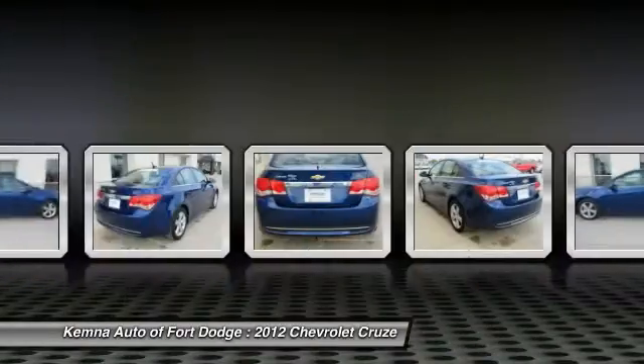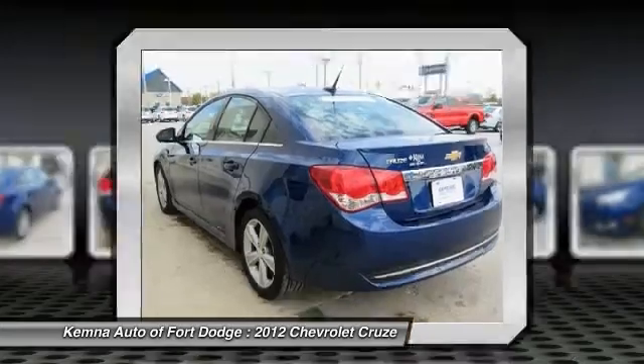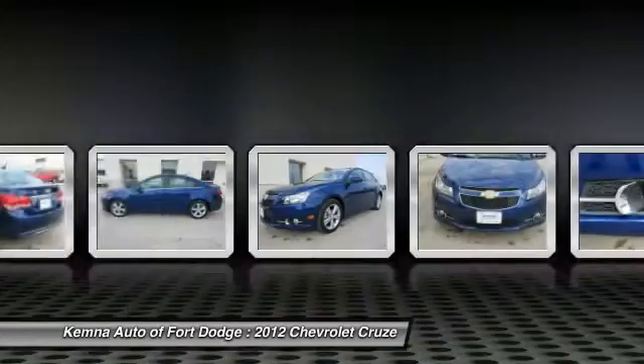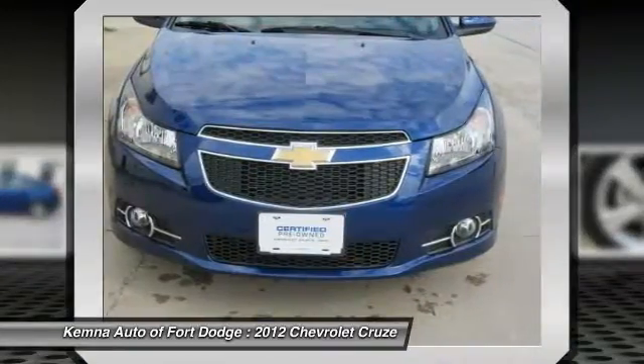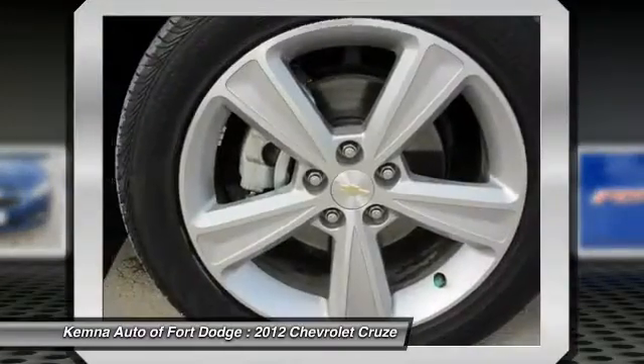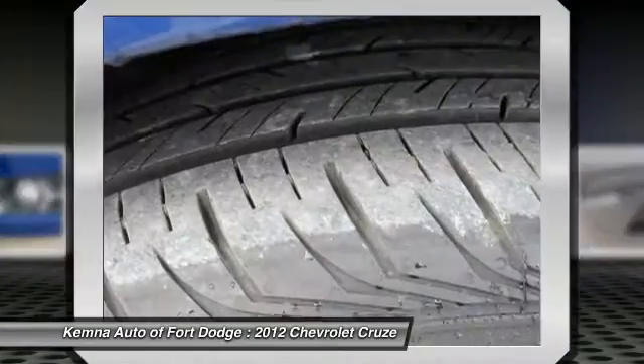Remote engine start, traction control, dual airbags, power steering, front air conditioning, four-wheel disc brakes, cruise control, AM/FM stereo with CD player and MP3/WMA capability, rear window defroster, security system.